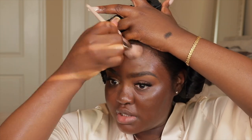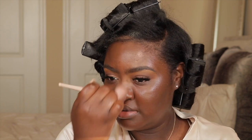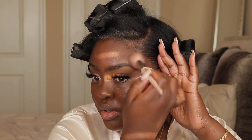If the undertone is not correct, the foundation wouldn't look as good. I don't understand why I'm just now finding out about this foundation. In my opinion, this is a solid medium coverage foundation. If you're looking for full coverage, this is not it. You can build it up, but I wouldn't really recommend it. If you want more coverage, I would go in with a full-coverage concealer.